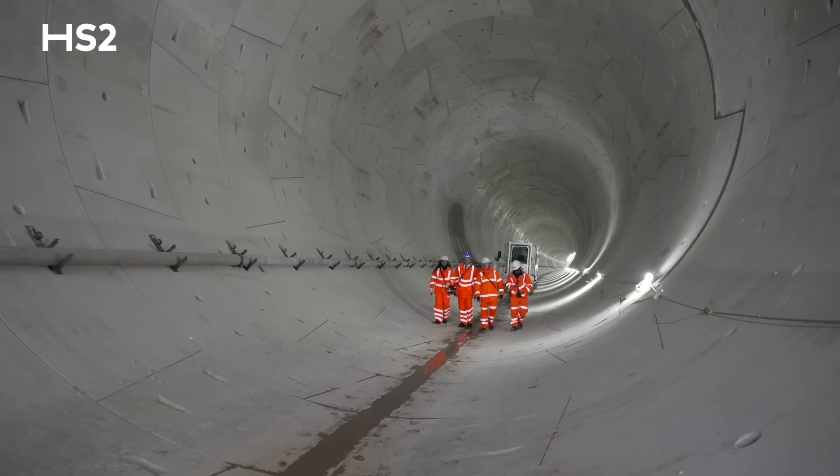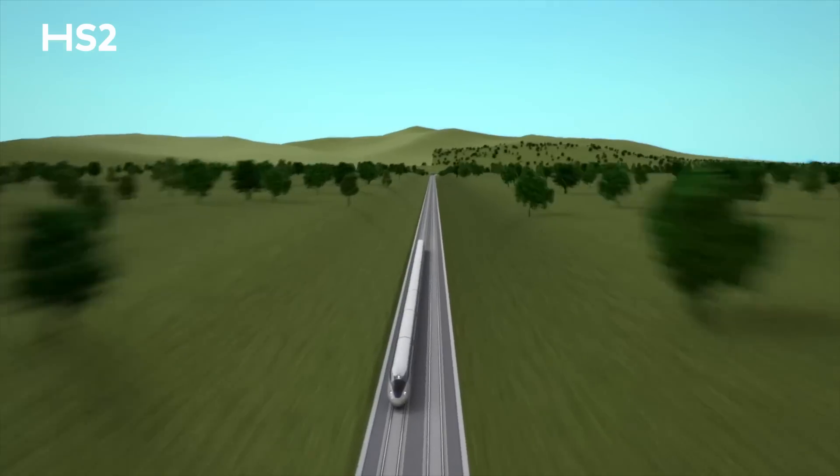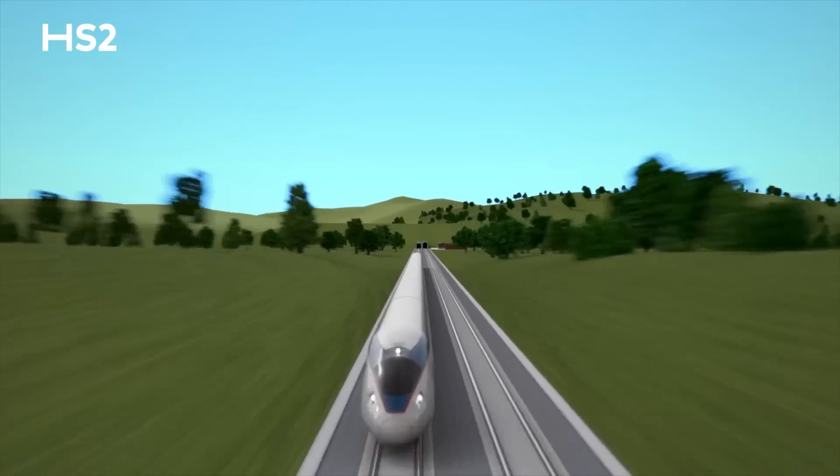To walk through a completed tunnel, see it at the other end, and recognise that our trains will come through virtually at full speed — just about 360 kph here — this is fantastically cool. It's a career first and it's great to be here.